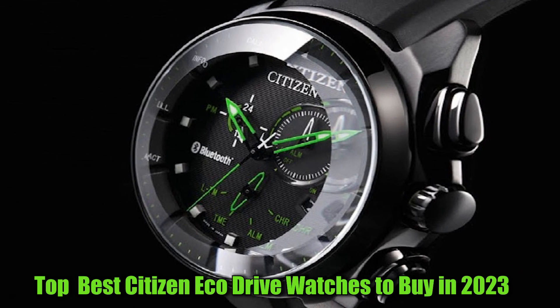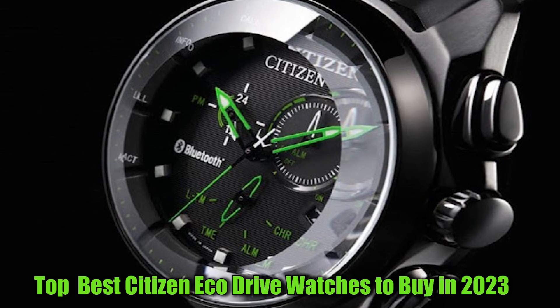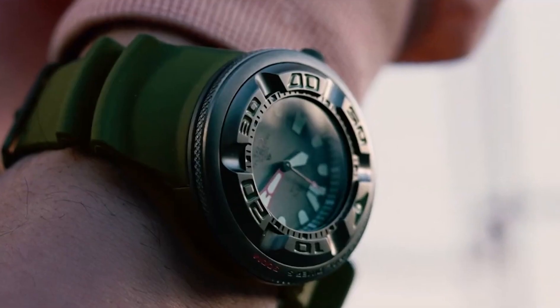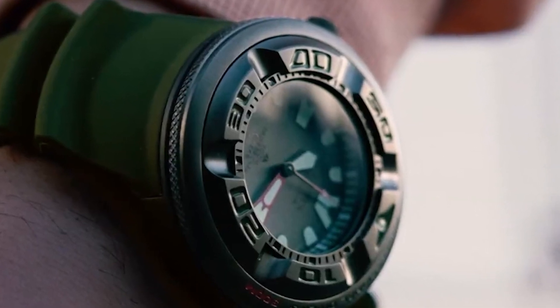Hello everyone, today I am going to show you the best Citizen EcoDrive watches in 2023. All the watch product buying links are given in the video description. Now let's get started.